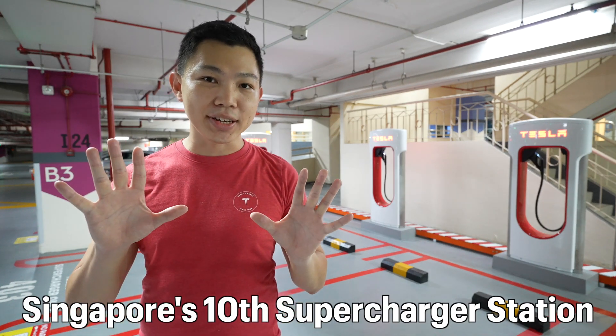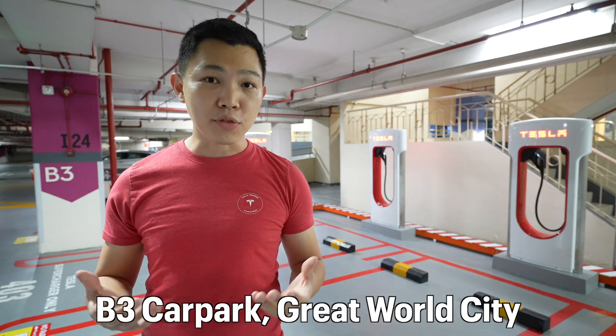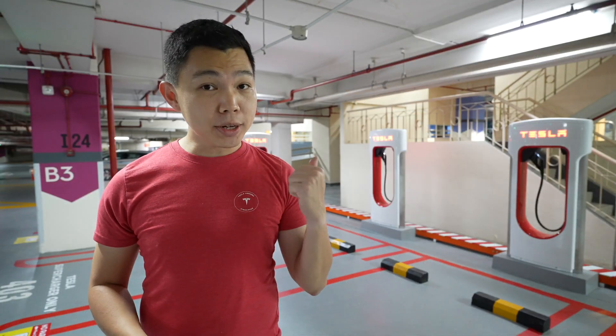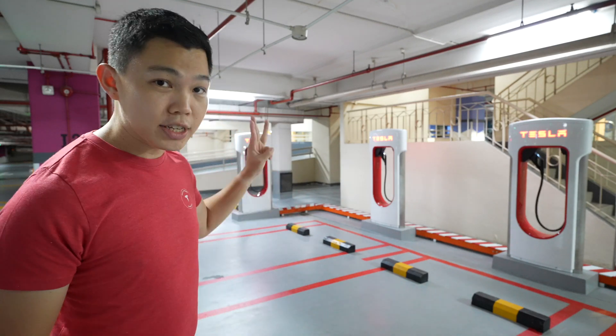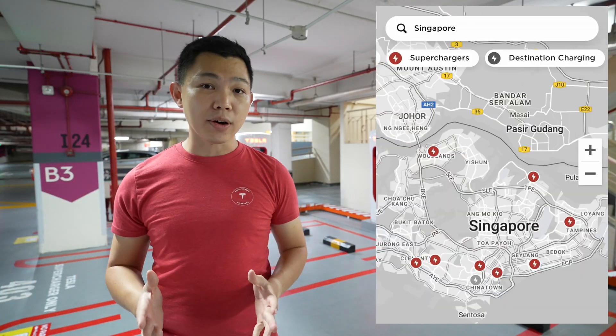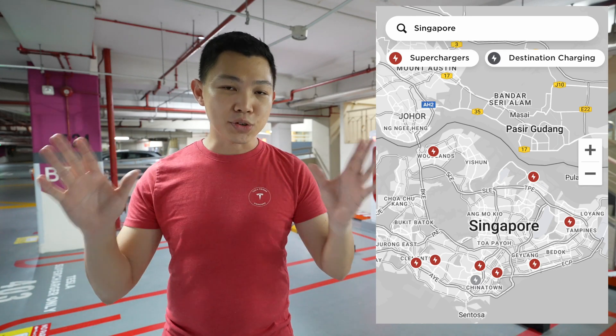Welcome to Singapore's 10th Supercharger station, located at the Basement Tree Car Park of Great World City Mall. This mall is slightly south of Orchard Road. This Supercharger station has three stalls right behind me, giving Singapore a total of 30 stalls across 10 locations throughout the island.